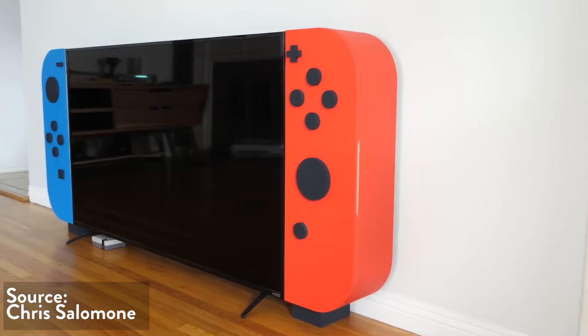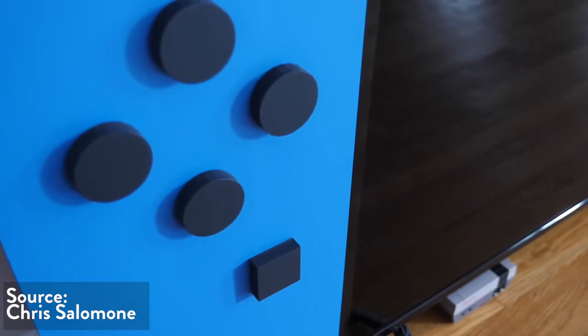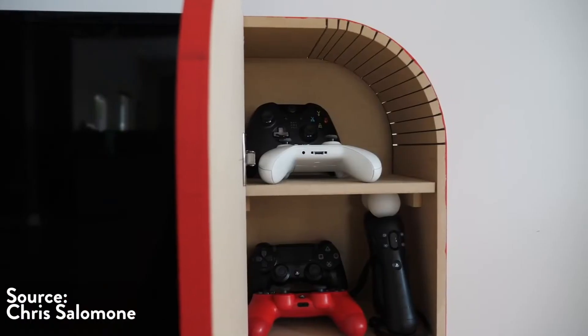The King of Random and Four Eyes Woodworking makes an incredible Nintendo Switch entertainment center and talks about being yourself. If you haven't seen any of the Four Eyes Woodworking videos, I totally recommend you check them out — every time I watch one of them it makes me feel like a better person.